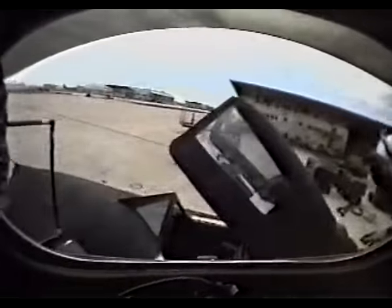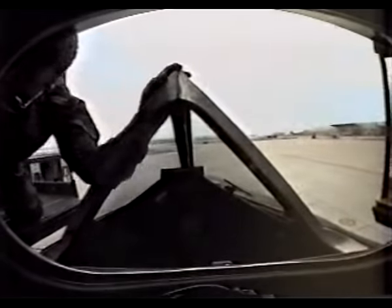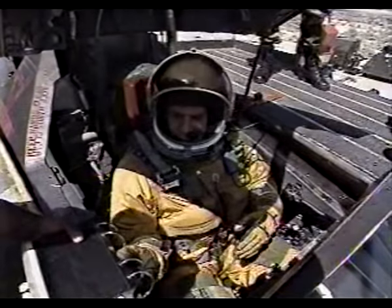They are, in effect, the Blackbird's central nervous system — two brains, two pairs of eyes, two sets of hands. Without them, this mass of metal and electronics could not function. Something different about flying the SR-71 is the absolute and total man-machine integration. People talk about strapping an airplane on, but you haven't until you've snapped your spurs into the ejection seat and hooked up your life support hoses.